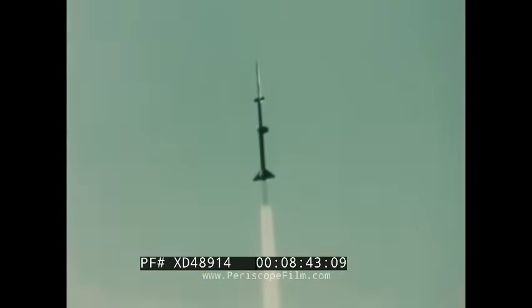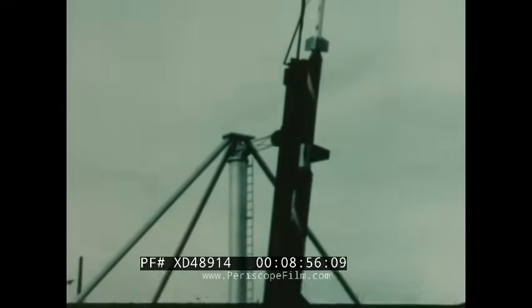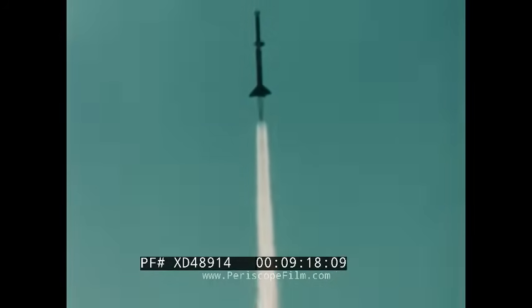The Honest John Nike, another two-stage configuration, puts a 570-pound payload up to approximately 80 kilometers. The first of the three-stage rockets is an Honest John Nike Javelin. This combination can reach 340 kilometers with a 170-pound payload. The Honest John Nike Heidach, a similar configuration, reaches an altitude of over 460 kilometers, carrying 170 pounds.